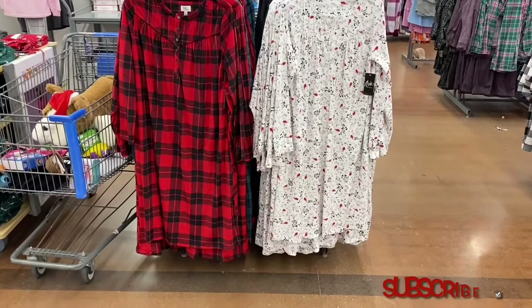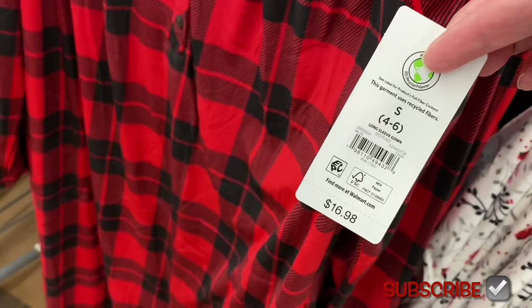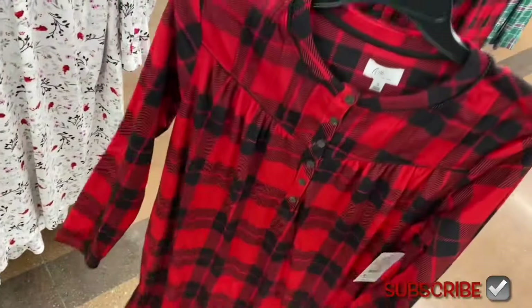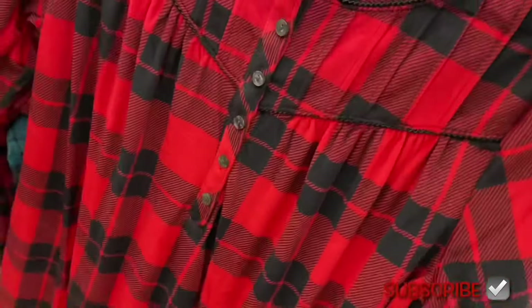They have No Boundary sleep shorts — a sleepwear waffle short for $9.98 in waffle fabric. You can get it in black or white. They also have new Aria collection pajamas that come in plus size too — long sleeve gown for $16.98 in that super soft material, available from extra small to 4X.